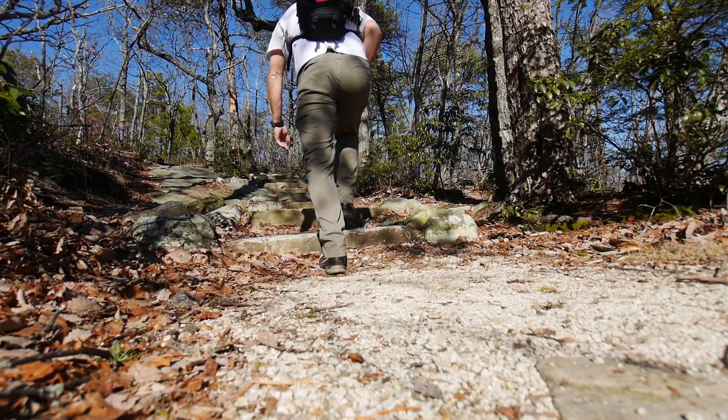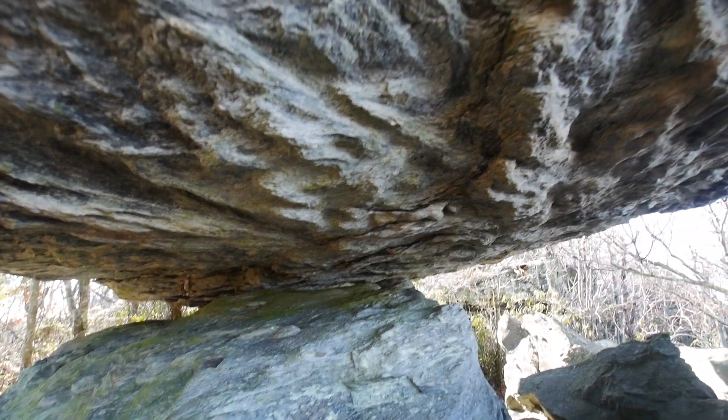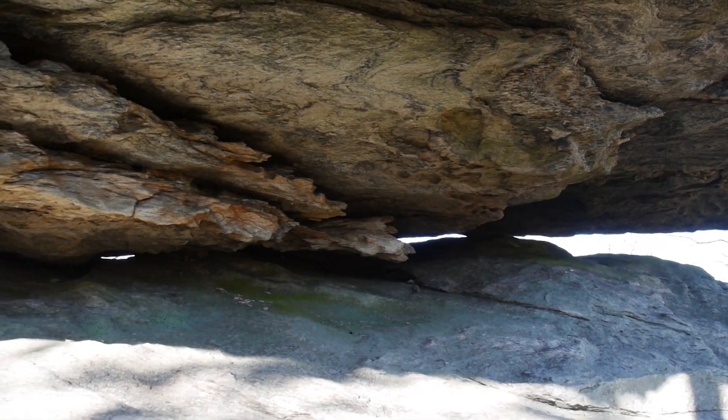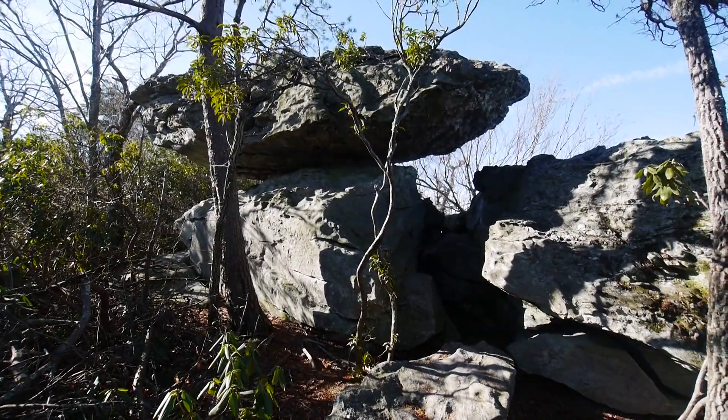Lots of stairs and lots of up. Near the top, you'll pass Balanced Rock. It's definitely cool. I scrambled around the whole rock, and there really isn't much holding it up. It is truly a cool, balanced rock.